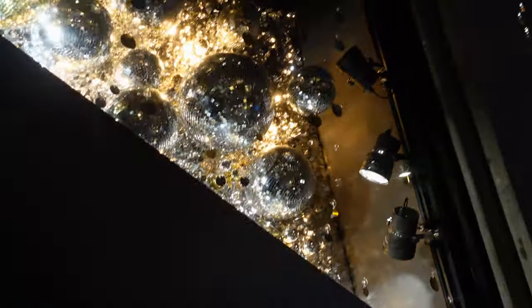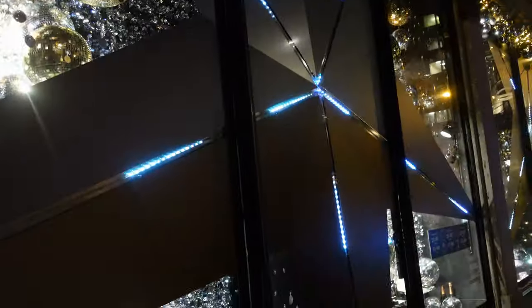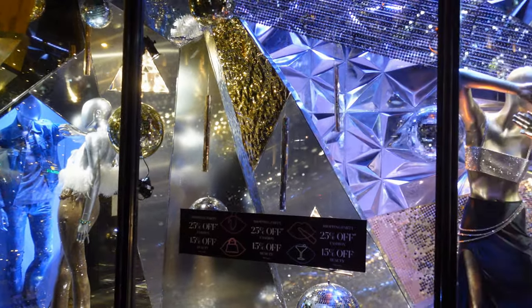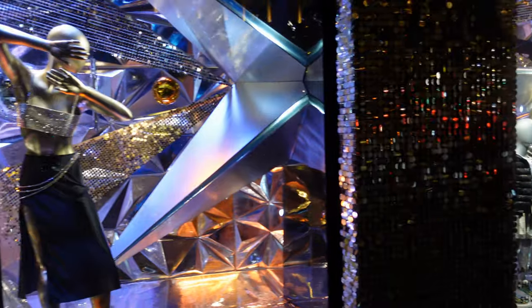Whilst Harvey Nichols have gone for their gold and silver theme throughout all of their windows, one thing I really like that they've done on the outside is these big stars which light up, making it look really, really effective. So if you're going to Harrods, Harvey Nichols is just down the road, so it's worth taking a trip just to come and see all the glitz and gold in the windows.